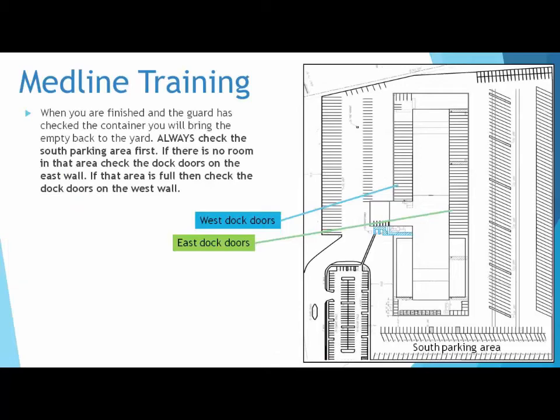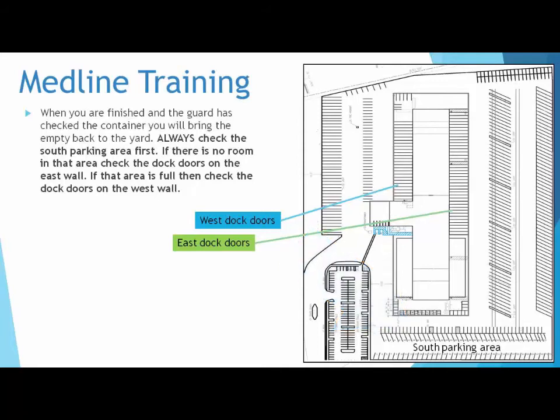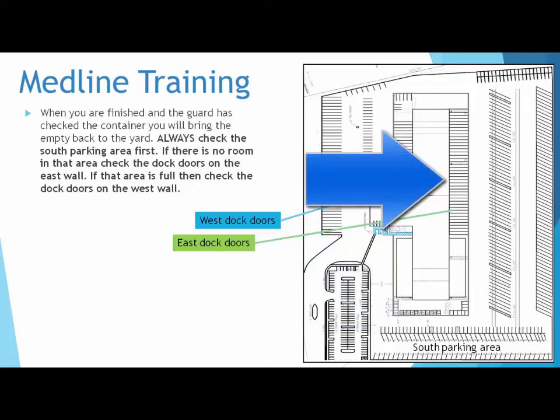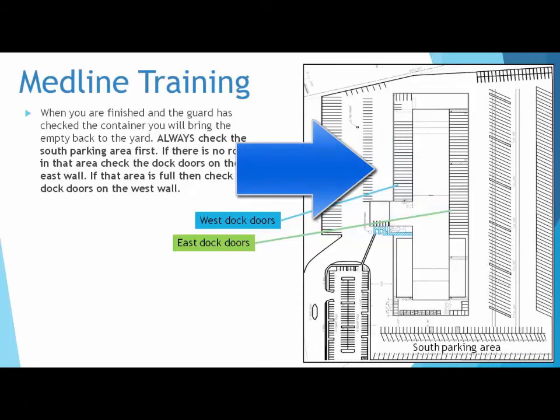When you are finished and the guard has checked the container, you will bring the empty back to the yard. Always check the south parking area first. If there is no room in that area, check the dock doors on the east wall. If that area is full, then check the dock doors on the west wall. See map for details.